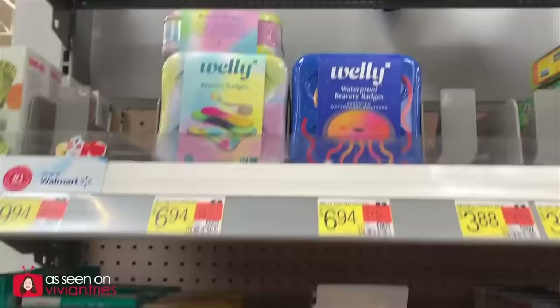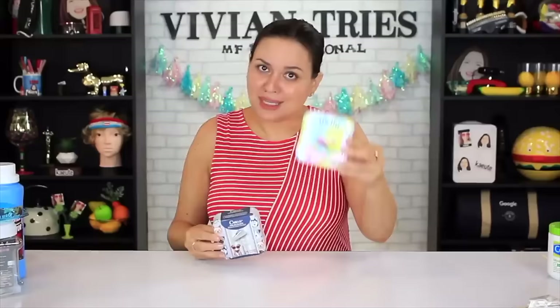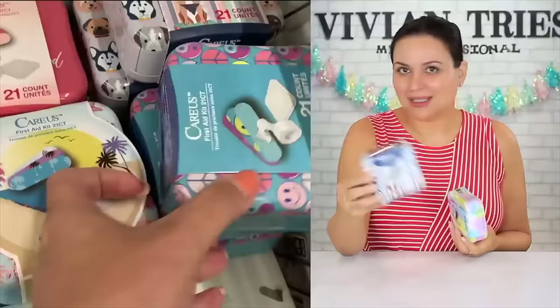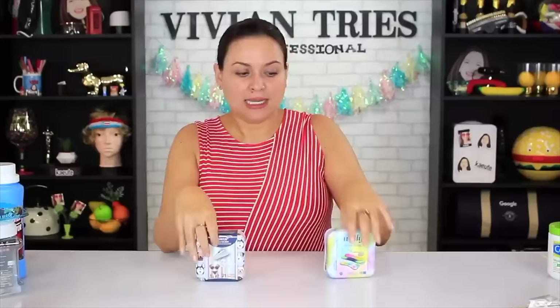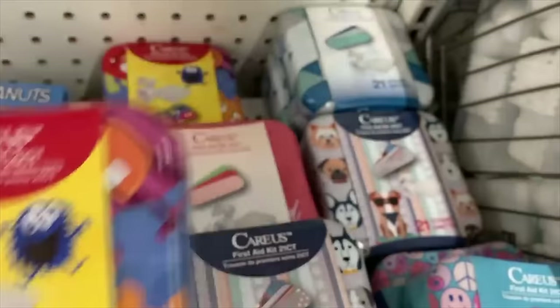Wellies band-aid little tin — Dollar Tree's dupe for the Wellies, it's just a little tin with band-aids. These were $7 at Walmart, these were $1.25 at Dollar Tree. The ones from Dollar Tree are only giving me 21 count, these are giving me 48 count — get you two if you need the 40. They did have them in a couple of different designs. The Wellies come in a whole variety — Target, Walmart, TJ Maxx. The Dollar Tree one says it is a first aid kit — the Wellies is fabric band-aids.